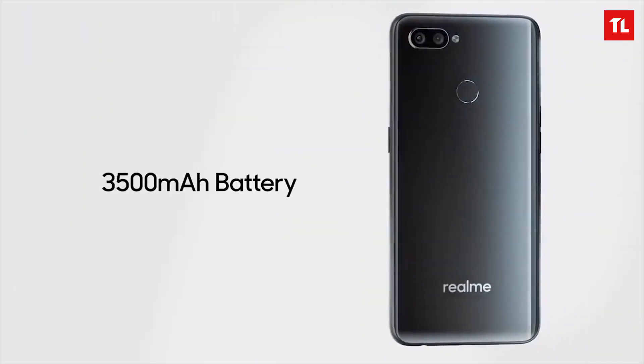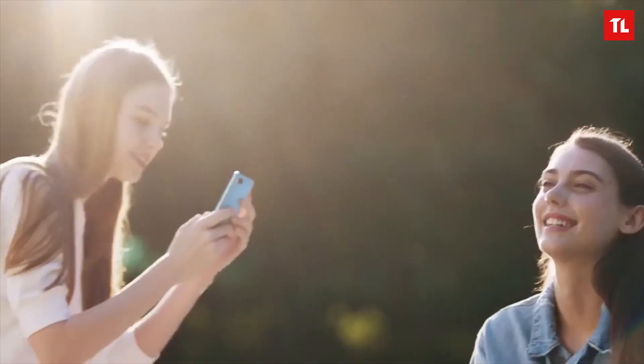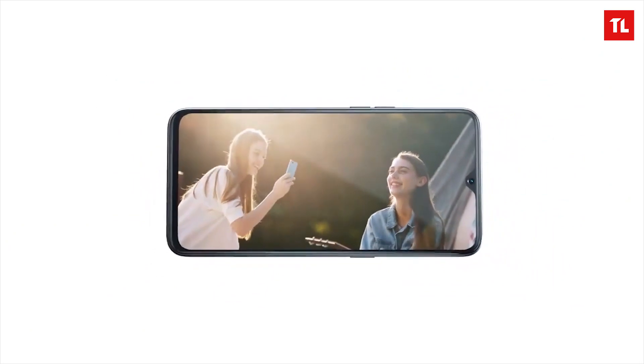Comparing it with the Redmi Note 7, the Realme 2 Pro has a 3,500 mAh battery but no fast charging — which is a downside. However, under 30,000 rupees, this phone is a lot better in terms of design, build quality, camera, and performance. It is one of the best phones under 30,000 rupees.